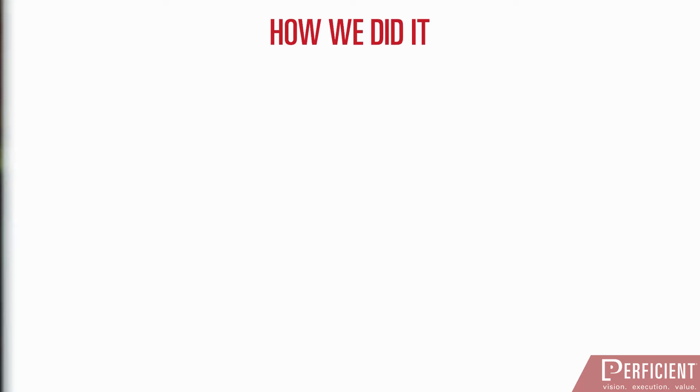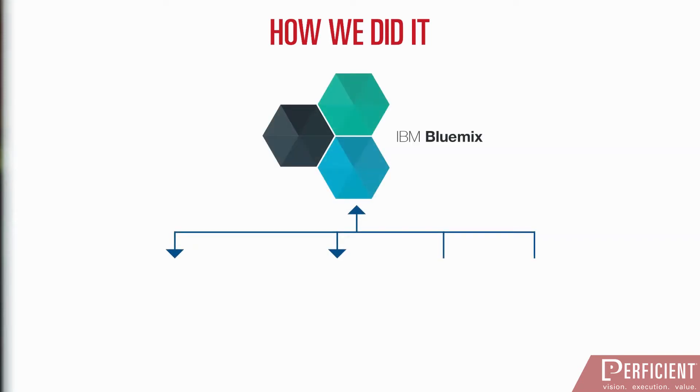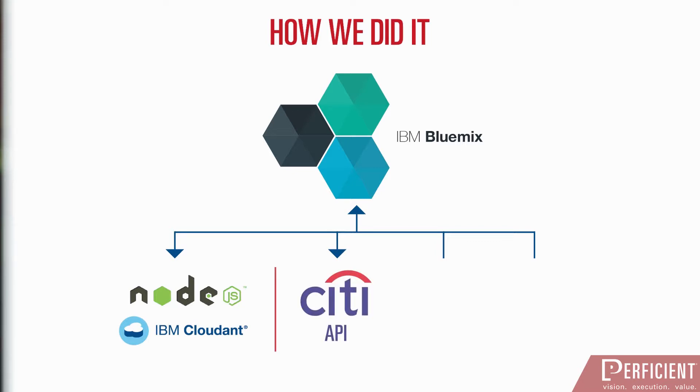We created the Fiti Rewards application using a combination of key technologies. IBM Bluemix is at the heart of the solution. Bluemix provides the interface between the wearable device or smartphone and the Citi APIs. It offers the ability to quickly compose apps without worrying about the underlying infrastructure. Citi Bank APIs, made available through the Citi Mobile Challenge, power some of Citi's latest digital offerings around the globe.